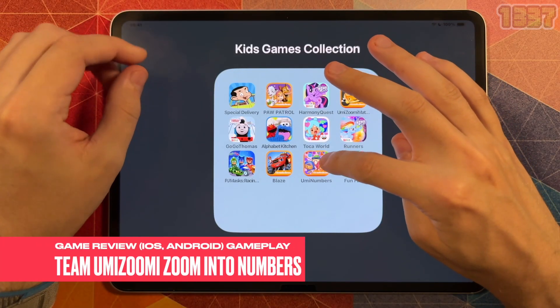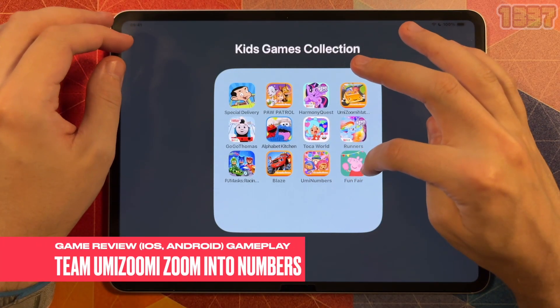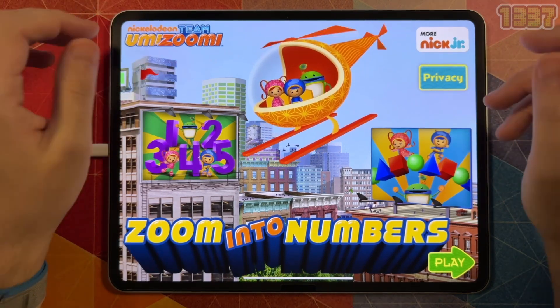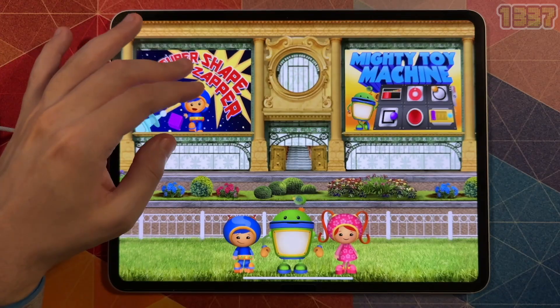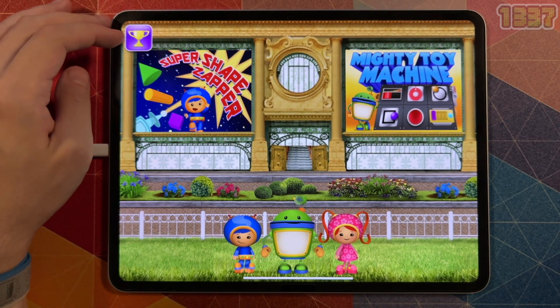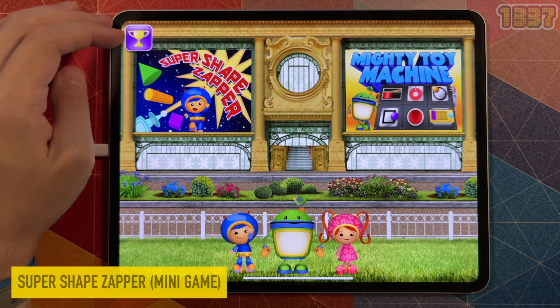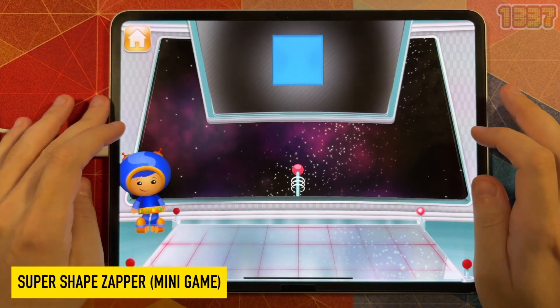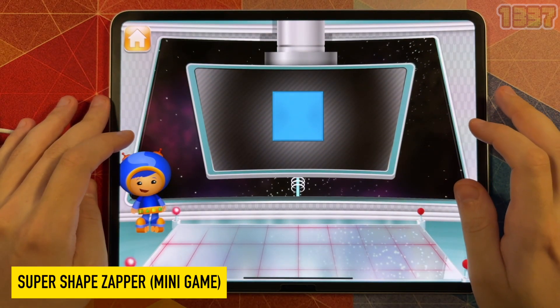Welcome to a new game review episode. Team Umizoomi Math: Zoom into Numbers is an app from Nickelodeon, who also creates the show Team Umizoomi. I must admit that I do not have cable so have not seen the show, but I know that this show has become very popular. This app is designed to teach fundamental math concepts for preschoolers — finally an app with a target age.